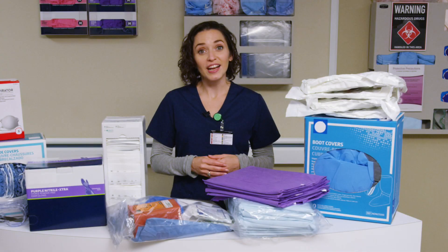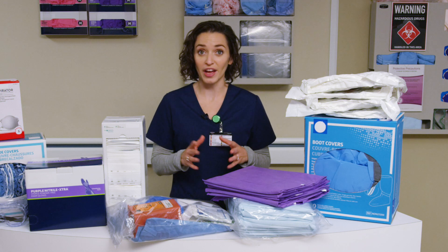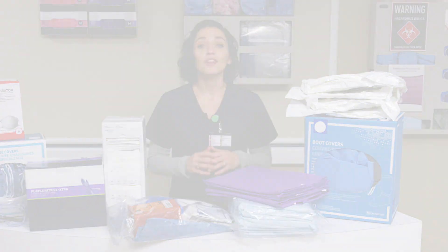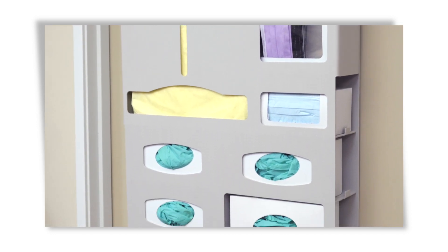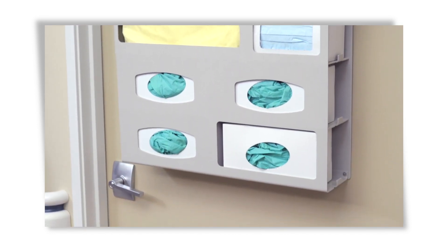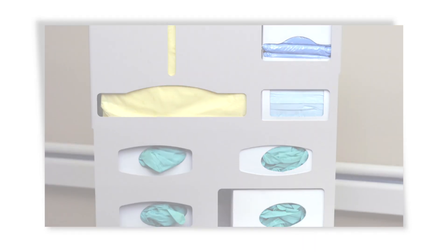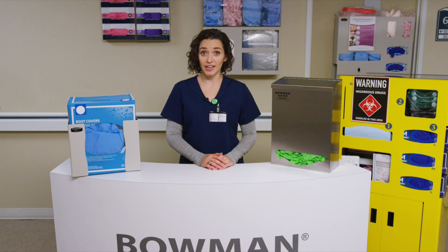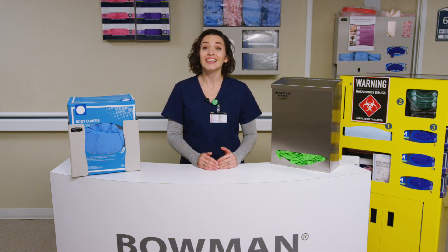Bowman has storage and dispensing solutions targeted at a variety of areas throughout the health care environment, including the sterile procedure area. The majority of these products can seamlessly transition into solving the unique dispensing demands within compounding pharmacies and patient care areas where handling of hazardous drugs, or HD, occurs. Organizing and dispensing the sheer volume and variety of PPE supplies required to comply with USP 800 can be tricky.